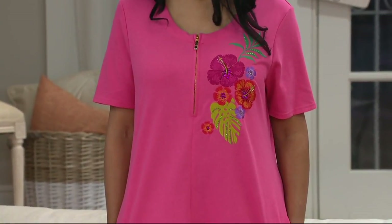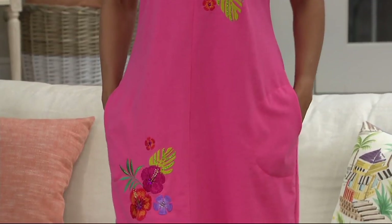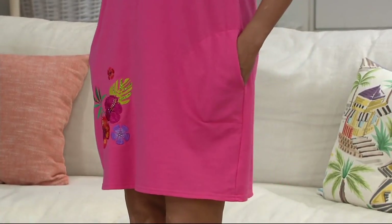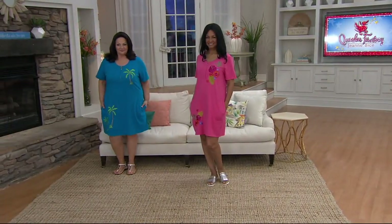A rare treat. This is the embroidered short sleeve French terry dress for under $40 — that's a 25% markdown off the QVC price. No reorder; we can't get more of this.